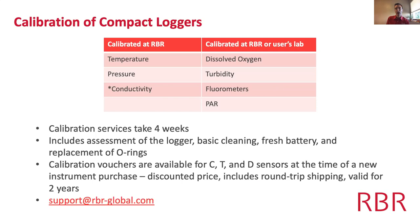In terms of stability, you get a drift of about the level of the accuracy per year — so if the temperature sensor spec is 2 millidegrees, it could drift that amount annually. To maintain the spec we recommend sending it in for calibration once per year. Other parameters — dissolved oxygen, turbidity, chlorophyll, irradiance — can be calibrated at the user's lab or in the field; we provide instructions and you do not need to send them back to RBR.